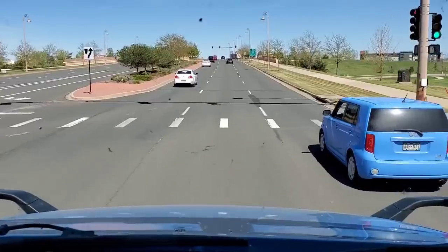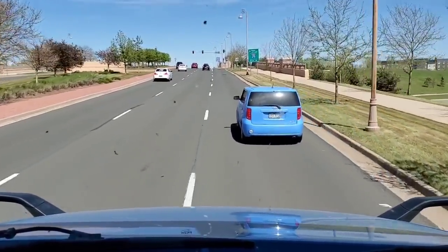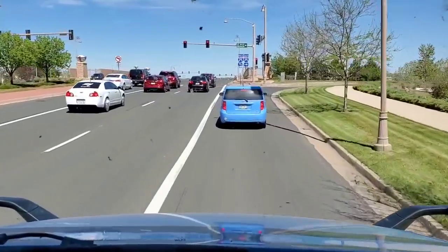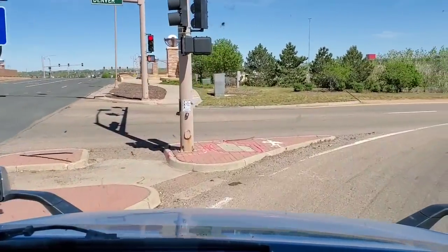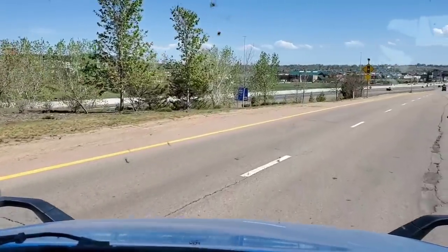I need those new tires to be able to put them on. If I had them, I'd get them put on tonight or tomorrow. I'm going to go up and get my registration done up in Grand County, get my plates on the car.